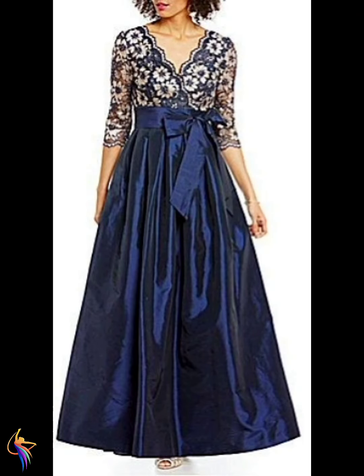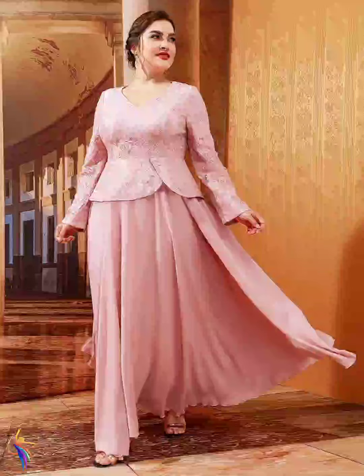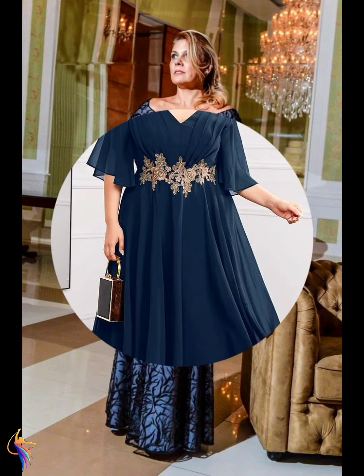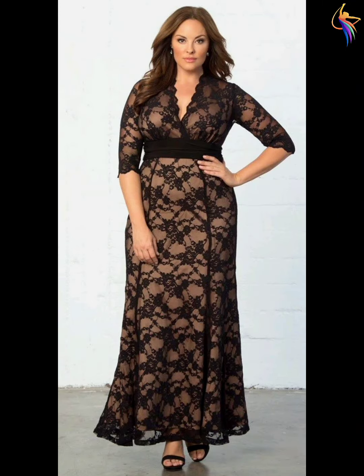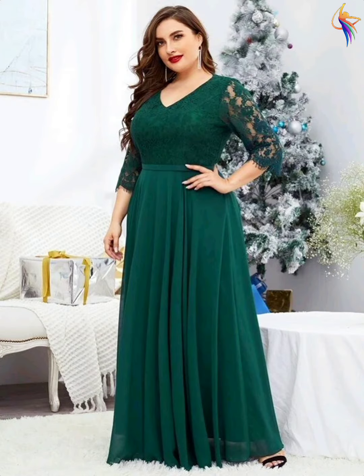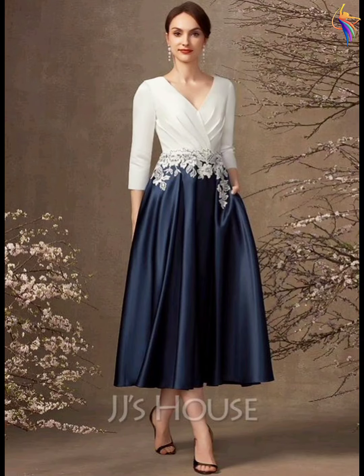Different long sleeve style dresses — very beautiful. Chiffon fabric dress — very amazing idea. Different chiffon fabric flower emoji dress designs — very awesome fashion. Without sleeve style dress design — amazing. Top and skirt — 2-piece fashion, very awesome. JJ's House brand dress designs — very amazing idea.